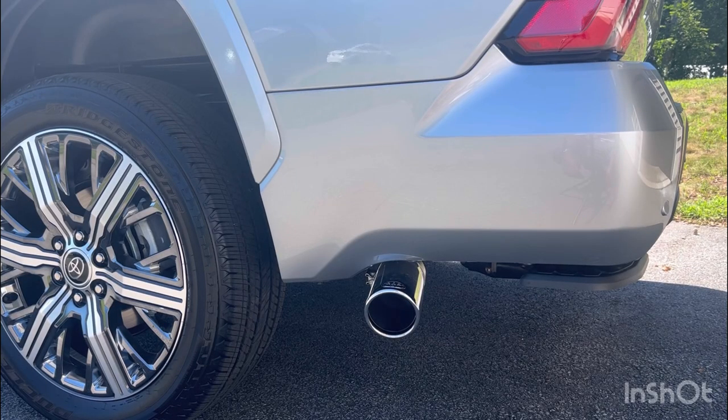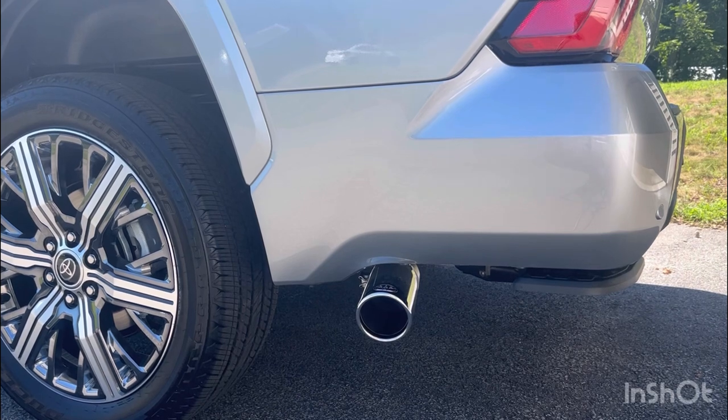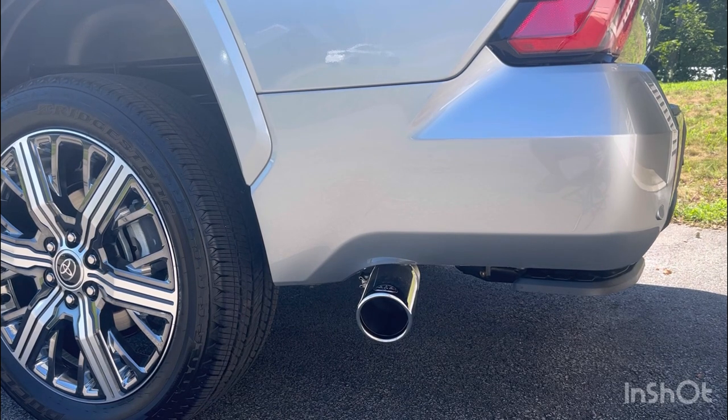I'm going to let you guys hear some of the rev of this truck. I'll start it up so you can hear the engine for yourself. First we're going to do eco mode, second normal mode, and third sport mode.